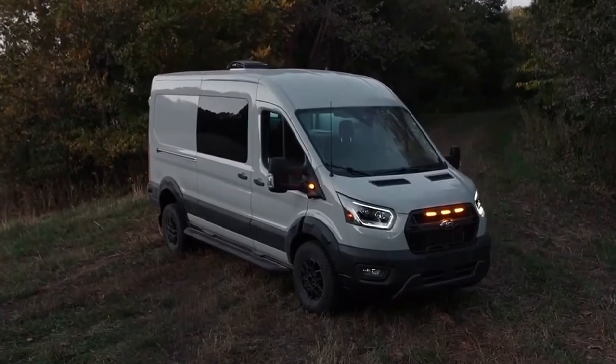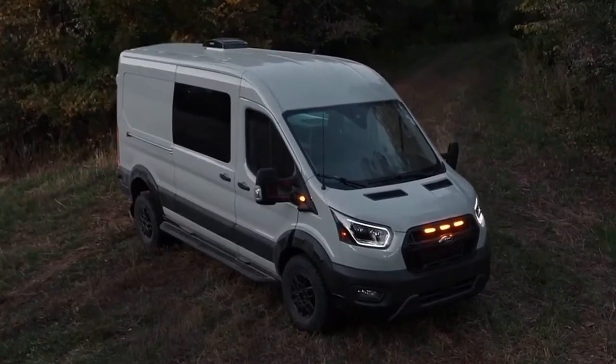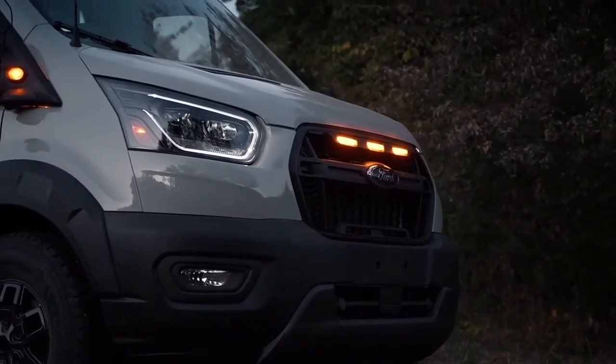Ford has revealed the new 2023 Ford Transit Trail with prices starting from $66,000.